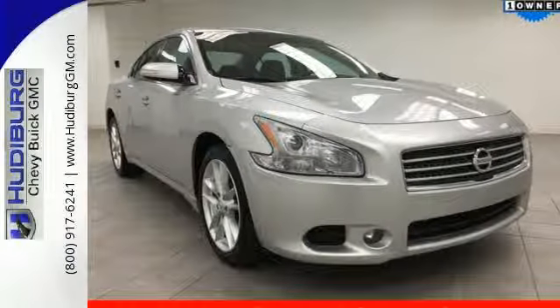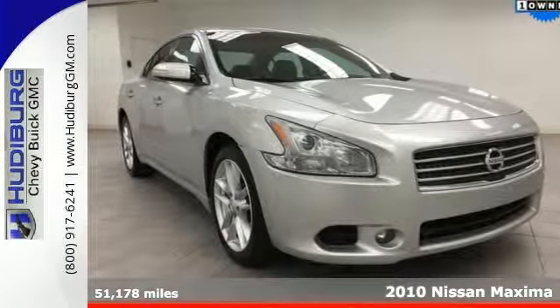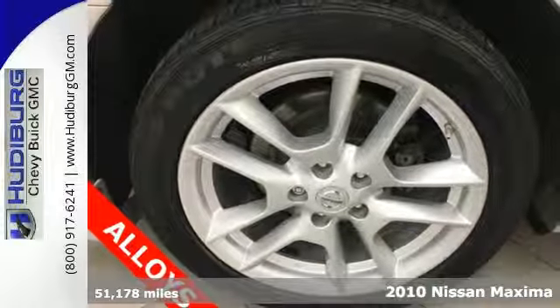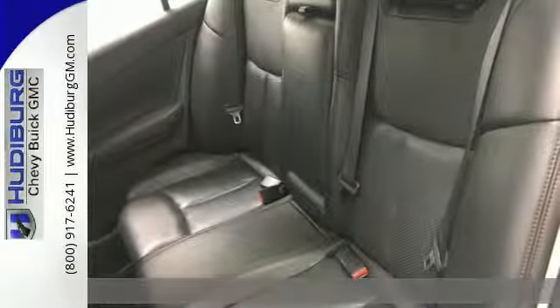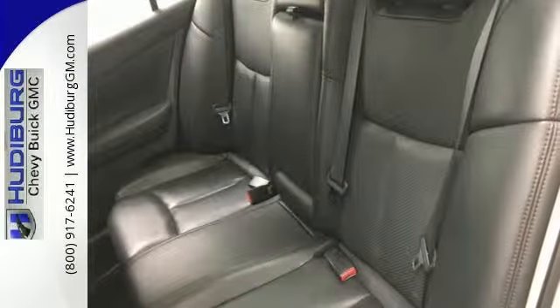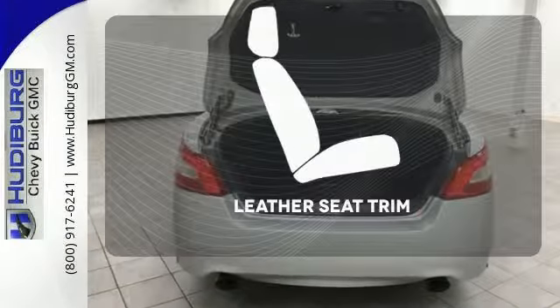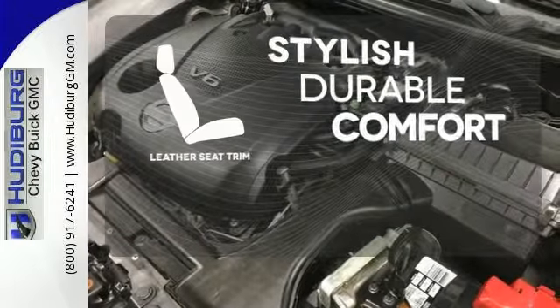Here's a 2010 Nissan Maxima. Get maximum value, style and comfort in the sensational Maxima with standard amenities including power glass sunroof, chrome grille, leather wrapped steering wheel and one-touch power windows. The leather seat trim offers style and durability.